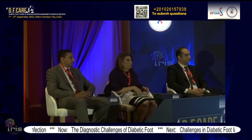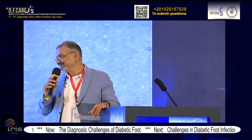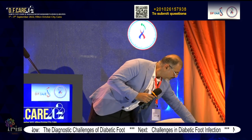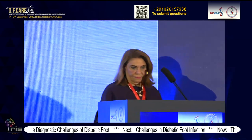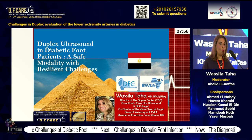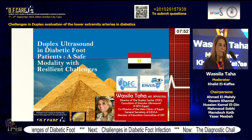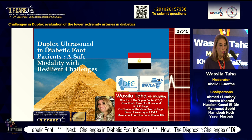Thank you for that presentation. I would like to call the second speaker, Dr. Vasil Taha. Thank you, Mr. Chairman. Good morning, everyone. I'm deeply thankful to Professor Ahmad Taha for the kind invitation. I'm truly honored to be among such stellar faculty. My topic is duplex ultrasound in the diabetic foot patient — a safe modality with resilient challenges.